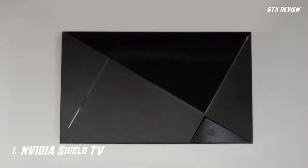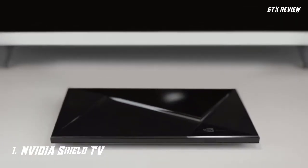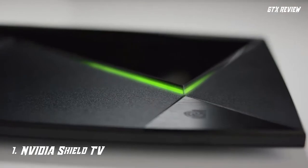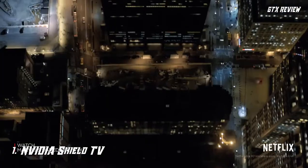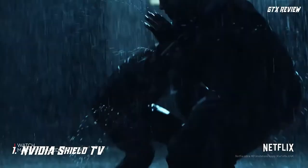Number 1. NVIDIA SHIELD TV. The NVIDIA SHIELD TV streaming media player can be one of the best choices for you because it lets you access the Google Play Store and the Google Assistant via microphone-equipped remote control. It also has NVIDIA Game Stream, which allows you to stream and play games from PCs with compatible GeForce GTX graphics cards and GeForce Now.